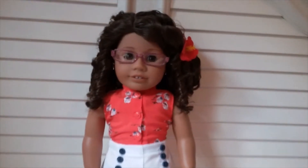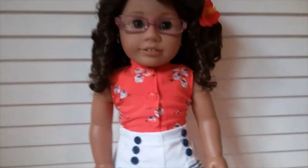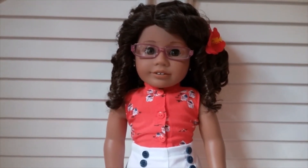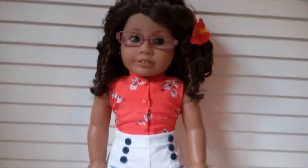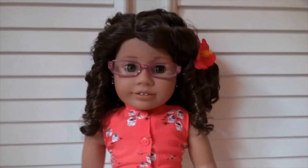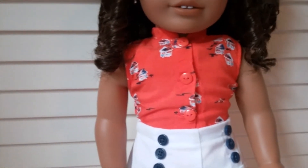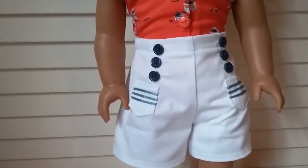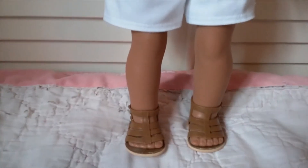Next up is Hannah, my number 26. She is wearing Nanea's meet outfit except for the sandals, which are Our Generation. Even before I got Nanea, when I first saw her meet outfit I thought it would look so cute on Hannah — and she's worn it several times. I like to put clips and flowers in Hannah's hair. She has this orange button-down shirt and white shorts, which are a little wrinkled from sitting, but very cute. I use these Our Generation sandals a lot because they go with so many different things.